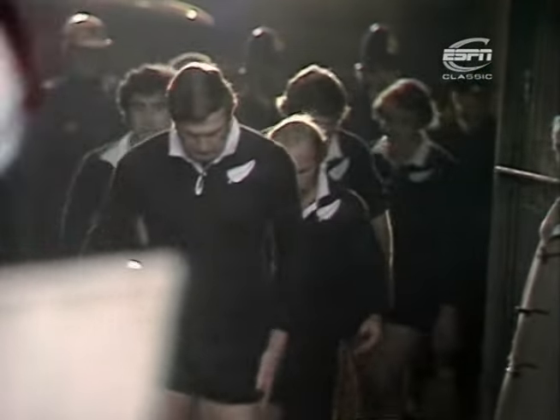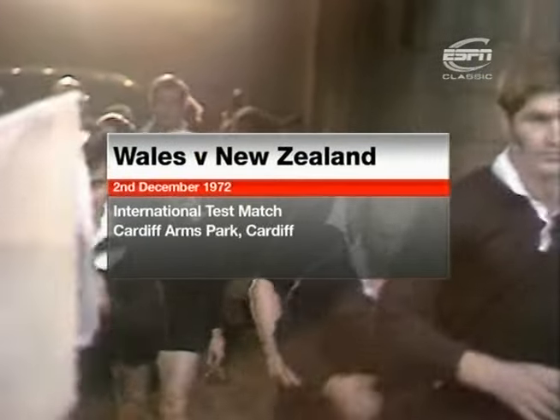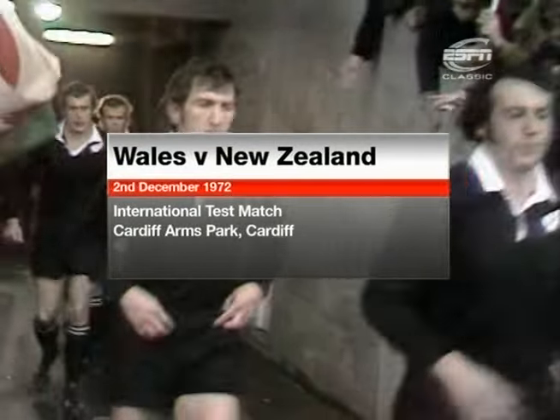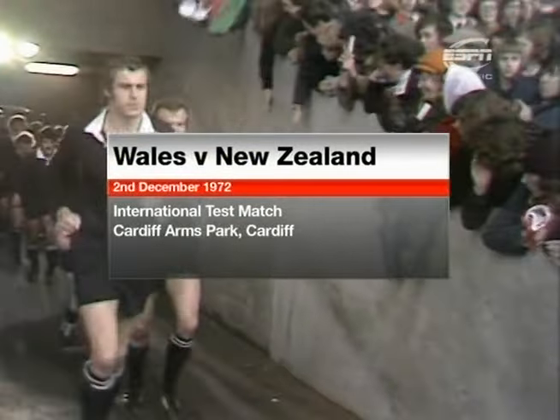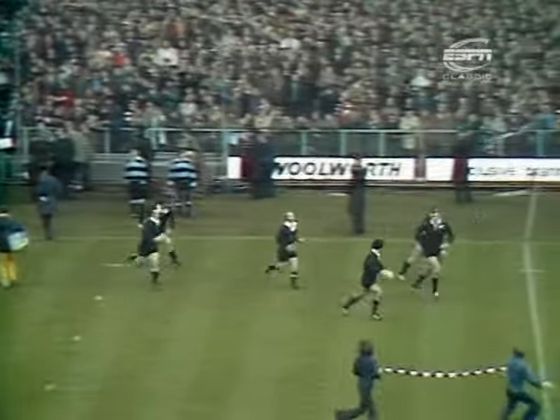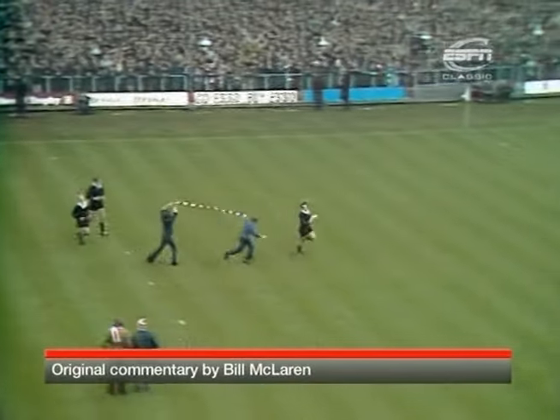And here is the man who has excited British rugby crowds through this tour so far. Ian Kirkpatrick, the All Black skipper, leads on this powerful and talented side. There's Peter Whiting, little Joe Karam, number 15, the man who's come good in this tour so far.